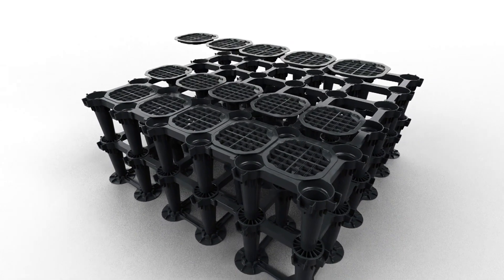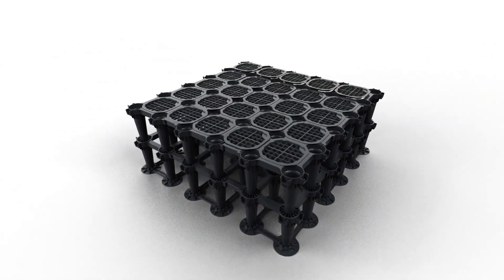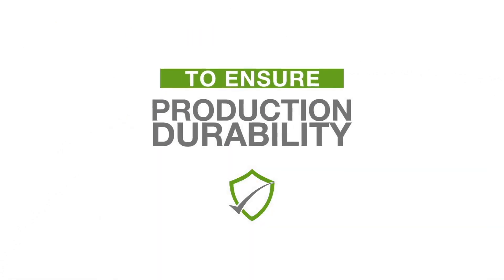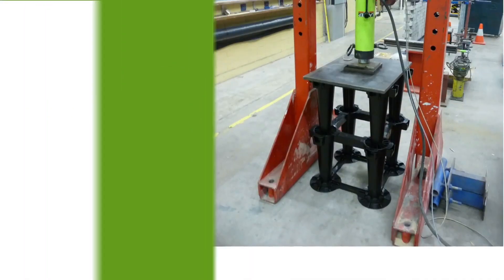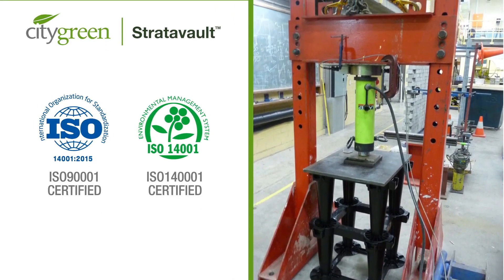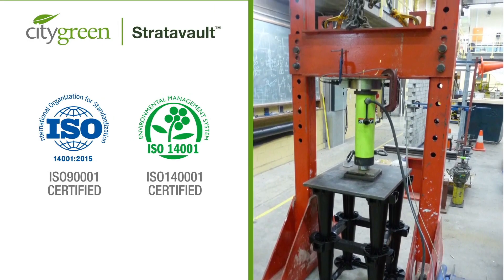Manufactured locally and internationally certified production plants, Stratovault's structural cells are made from 100% locally recycled material. To ensure production durability, one in every 120 units produced in the factory is crush-tested to verify that the designed load capacity is maintained.